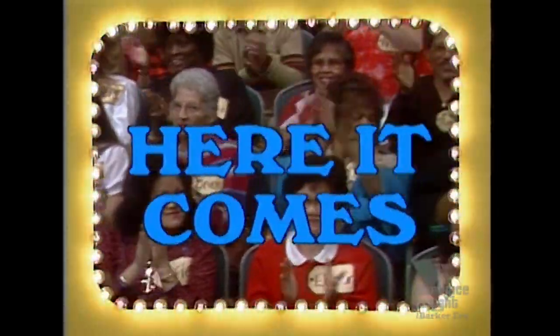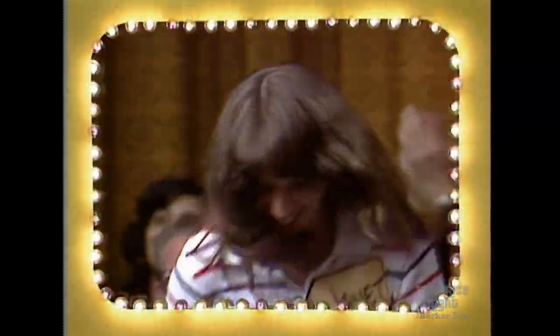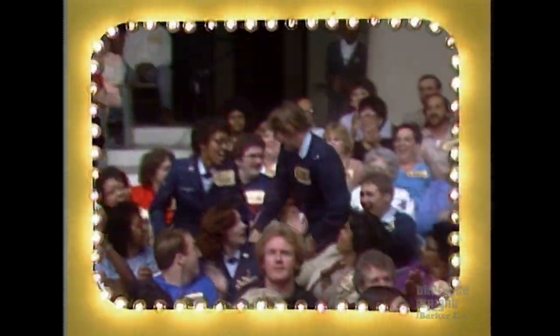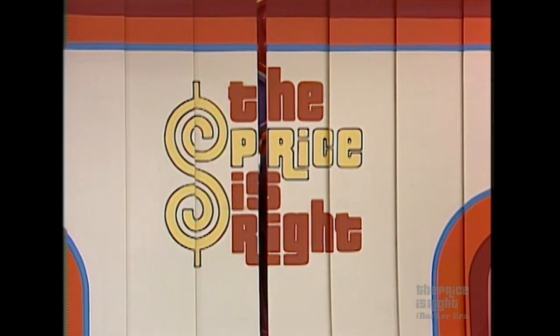Here from television's most exciting hour of fantastic prices, the fabulous 60-minute Price is Right. Jocelyn Robinson, come on down. Janet Bird, come on down. Arthur Booth, come on down. And Elizabeth Raider, come on down. You are the first four contestants on the Price is Right. And now, here's the star of the Price is Right, Bob Barker.